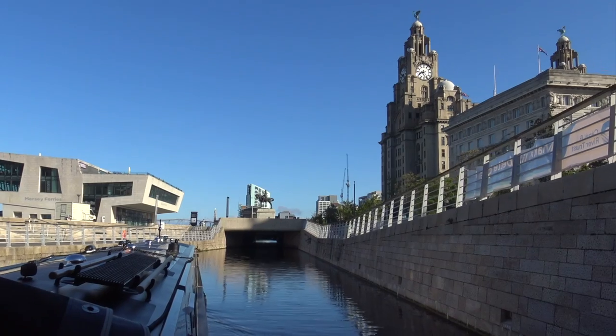It's actually not a dingy tunnel, is it? No, it's lovely and clean - it's like the cleanest tunnel I've ever seen. We're all through here. Beautiful morning.